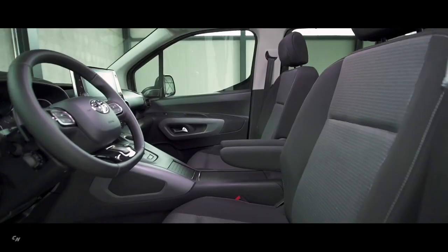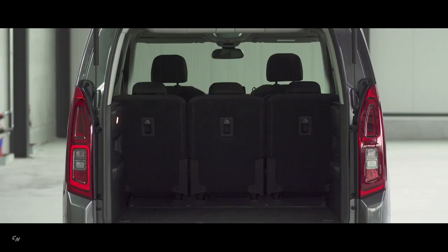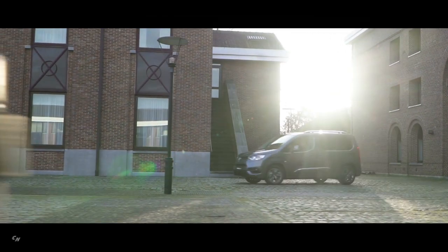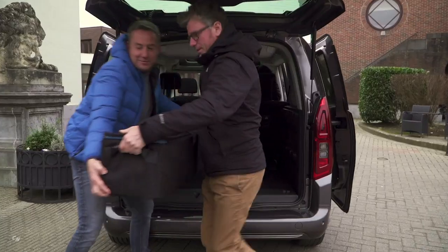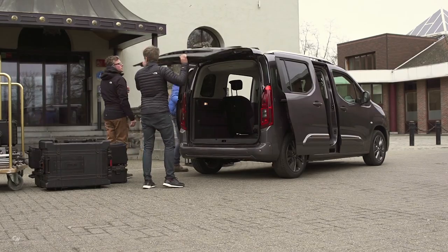In the passenger version, the panoramic roof option can be specified with aircraft-style overhead storage in a locker and a central floating arch structure, which have a combined 2.6 cubic foot capacity accessible from the second row seats and the boot. Access to the boot is made easy when parked in confined spaces thanks to an opening window in the tailgate.